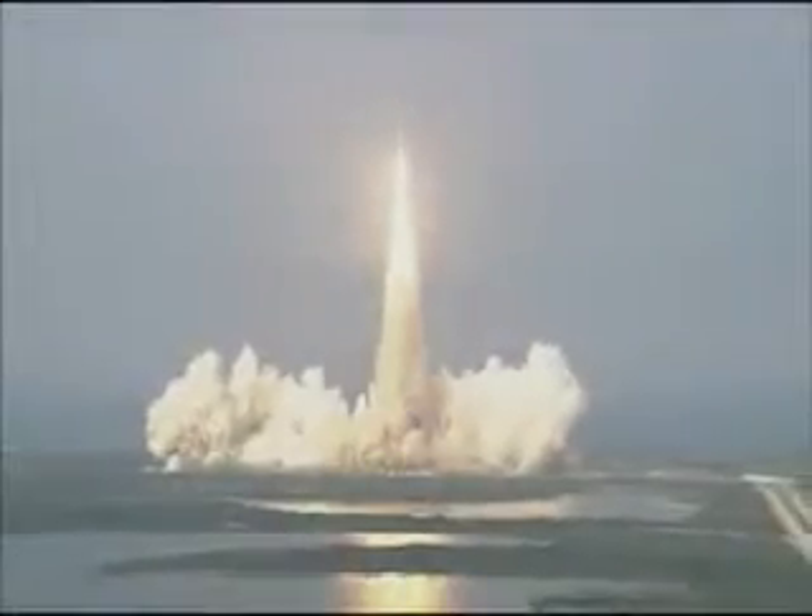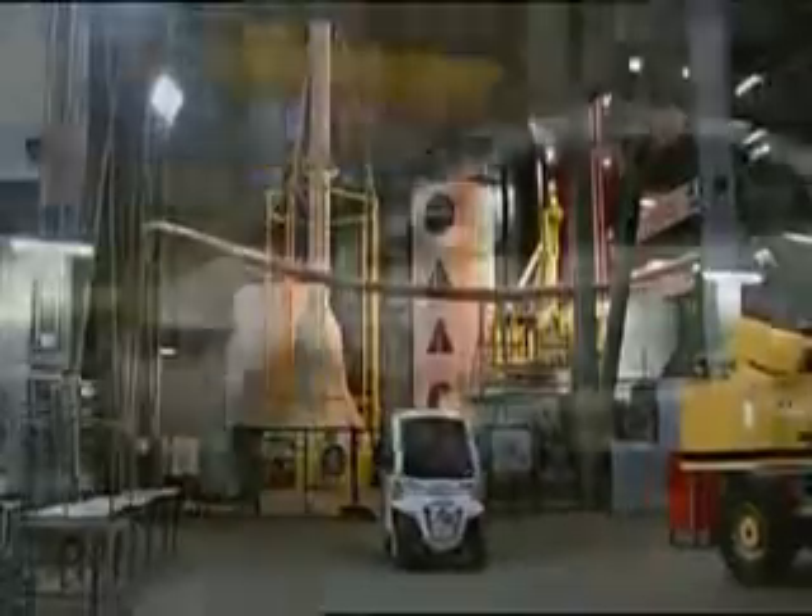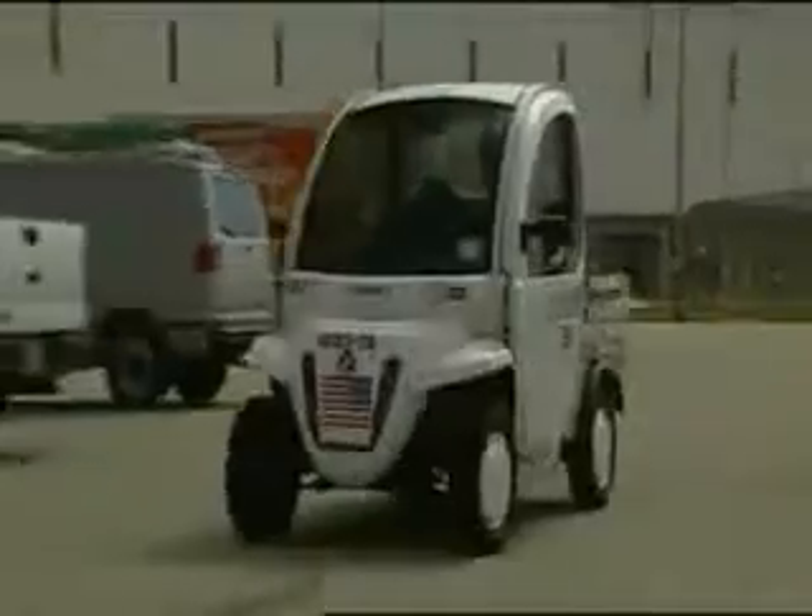Florida's Kennedy Space Center, known as America's Gateway to the Universe, is essentially a small city unto itself and is an active stakeholder in the Department of Energy's National Clean Cities Program, and leads by example.